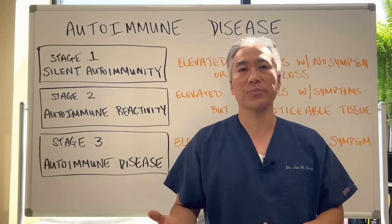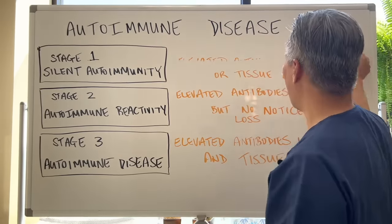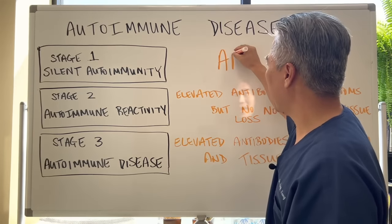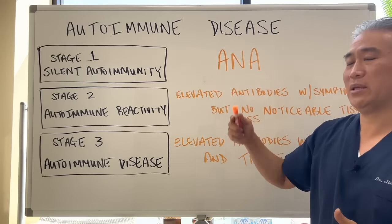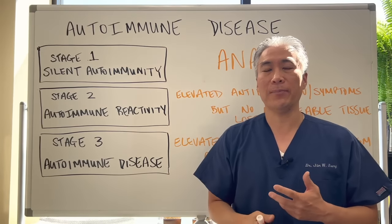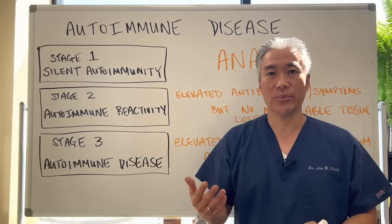If you have a strong family history of autoimmune disease, you should get checked for that particular condition. A good screening test when you're not sure which autoimmune disease you might have is something called ANA — anti-nuclear antibody. You can check that; it doesn't give you a specific diagnosis, but if it's elevated, it suggests something may be lurking. You can then be sent to a rheumatologist who can run a bunch of different tests based on family history and symptoms to determine if you have an autoimmune process going on.